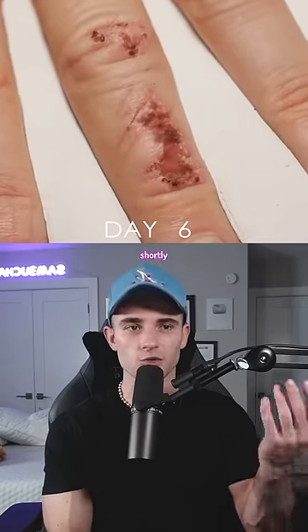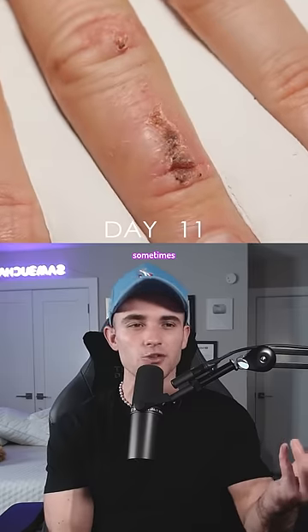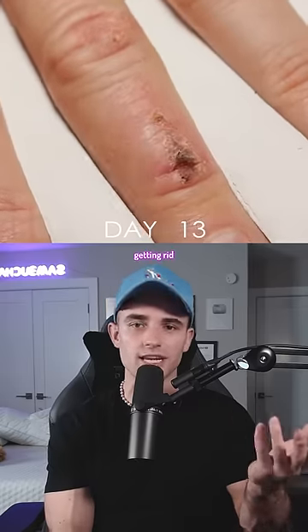White blood cells shortly afterward fight the infection and help oversee the repair process, sometimes creating that clear fluid which you see, which is just getting rid of the infection.